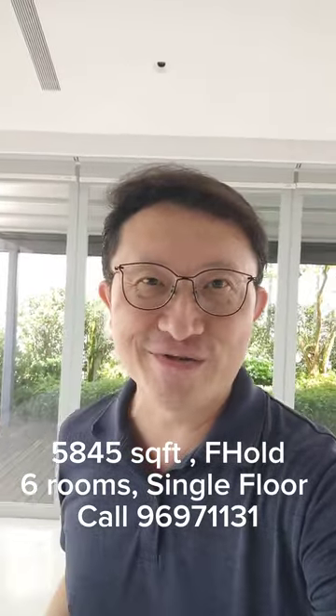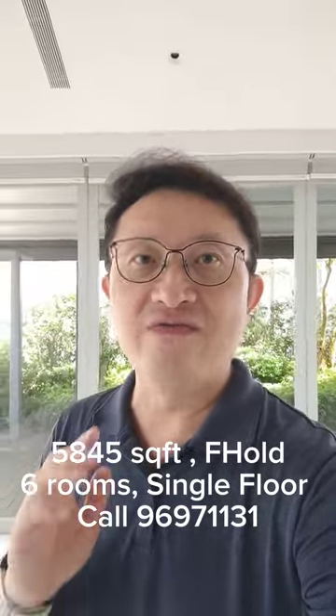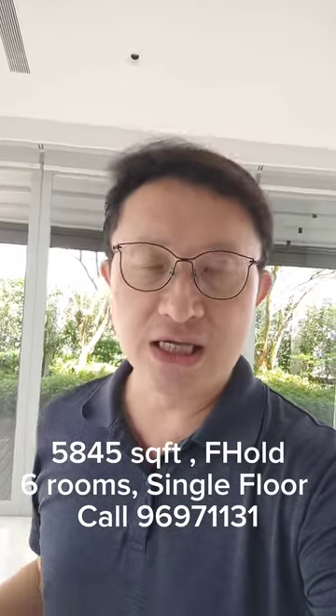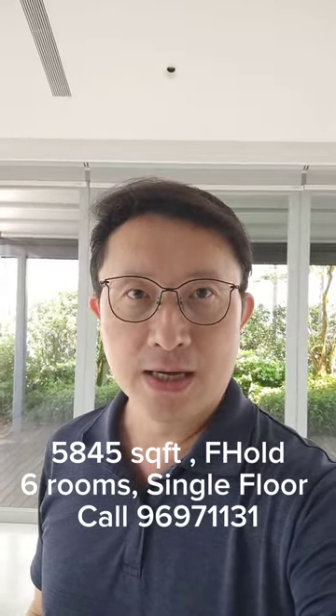Ladies and gentlemen, I have a solution for you. I'm here in a 5,845 square feet, single-level freehold penthouse in pristine condition. Let me flip my camera around so you can see where I am.